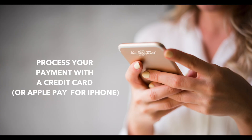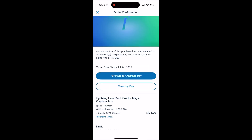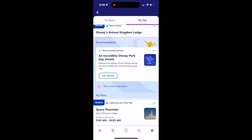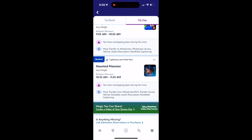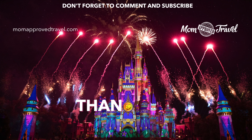Then you're going to complete your purchase just like you would anything else, with your credit card that is linked in your My Disney Experience account. And that's it — now you've purchased all of your Lightning Lane passes for the day. You can continue doing this for each of the days that you're going to be there. If you go to your tip board you will be able to see all of your selections in order so you can go and have the best day ever.